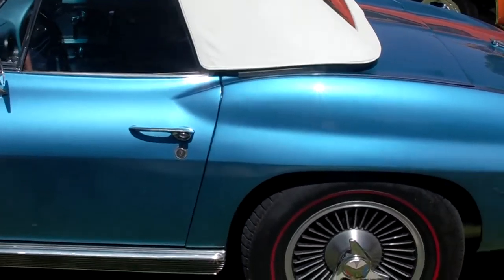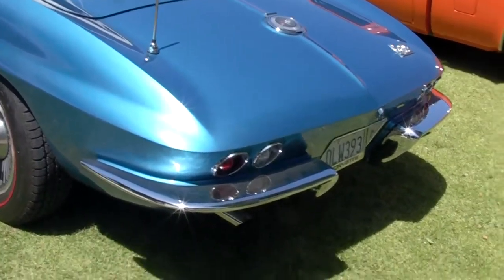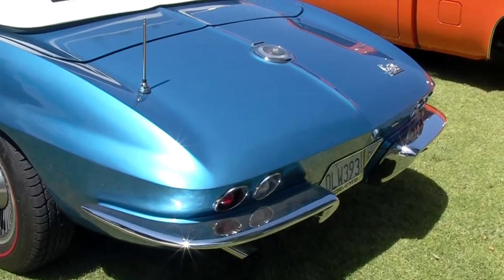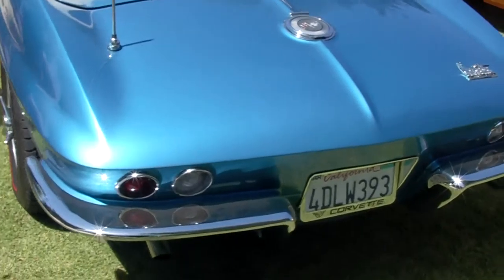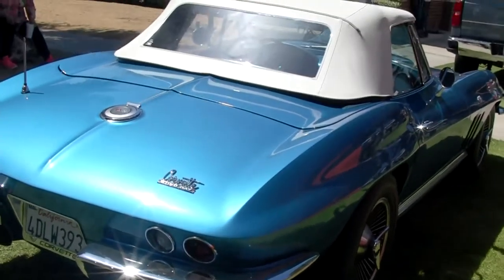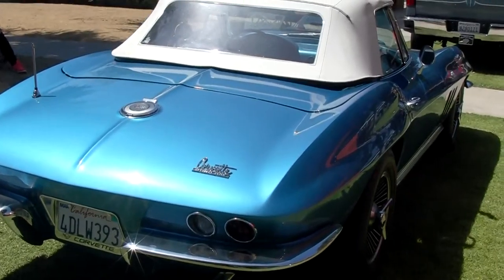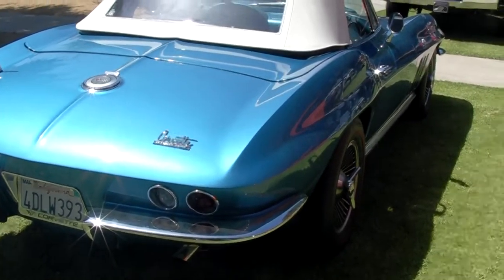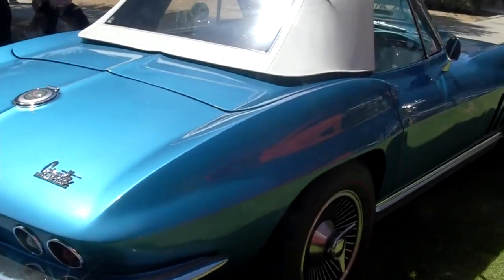Let's go around to the back here. Now, is this the original paint? It's been repainted but it's the original color. What color is it? It's Nassau Blue. So where have you taken it so far? I took it to my friend's birthday party on Friday night and then I'm taking it here. Two places. How many miles you got on it? I probably drove it maybe 10 miles. Gotta preserve it, huh? Try to keep the miles down.